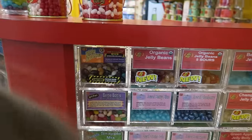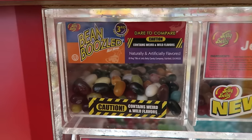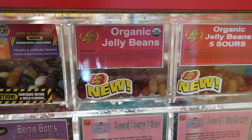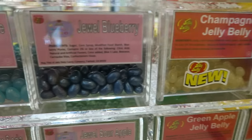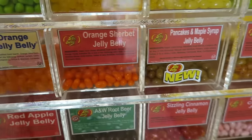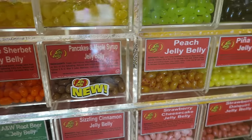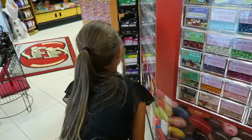Which one's your favorite? Here's Bean Boozled — dare to compare. There are a lot of different kinds: Organic, Champagne, Jeweled, Orange, Pancake and Maple Syrup, Peach. Wow, look at all those choices, Gracelyn! Which kind do you want to try?